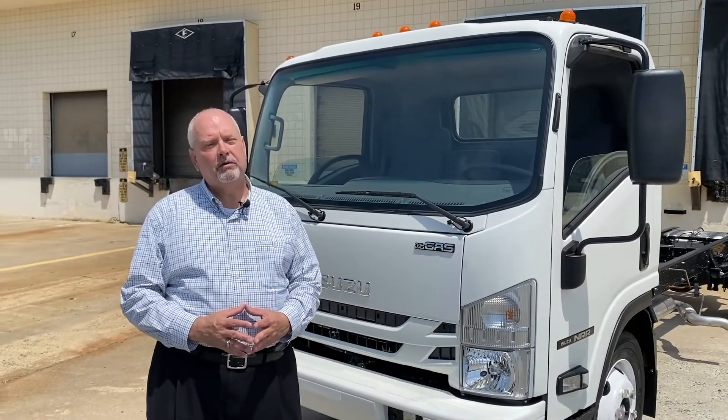Isuzu gas trucks have a standard 36-month, 36,000-mile new vehicle limited warranty and a 60-month, 75,000-mile powertrain limited warranty. Also included is 60-month, 75,000-mile, 24/7, 365-day roadside assistance. Optional extended warranty is up to 60 months and 150,000 miles. Also with roadside assistance, you have an optional priority service maintenance program to take the headache and extra expense of maintenance off your shoulders.